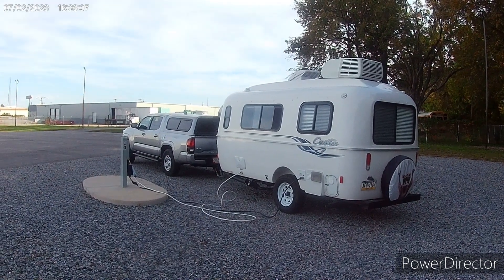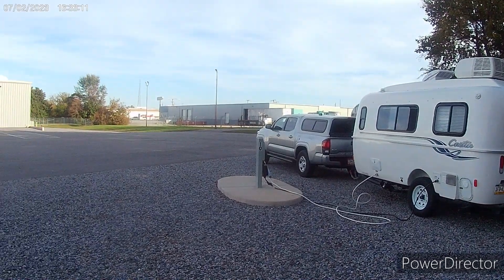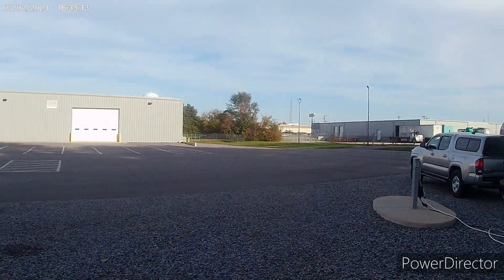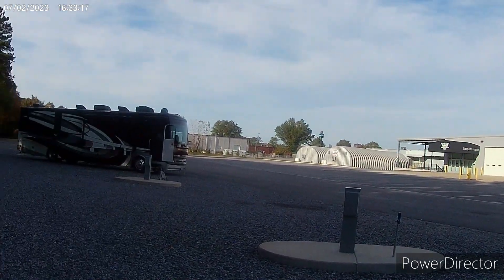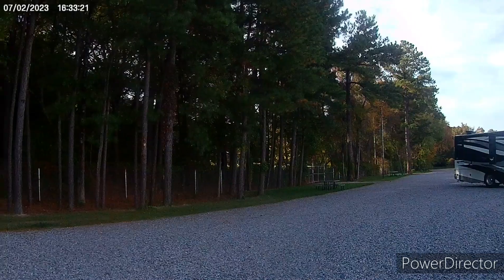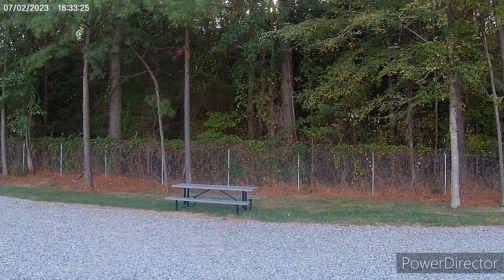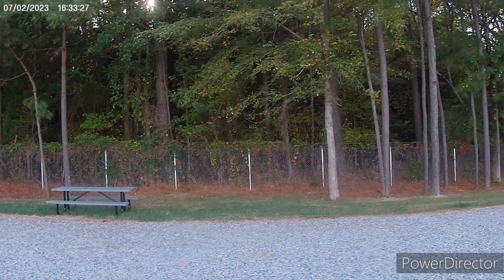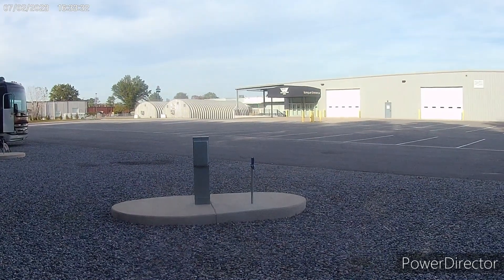Here is our campsite for the first night at the truck and tractor museum. The view right there is not so great, and there's the back of the museum. There's one or two other campers here, but the back view is actually not bad. There are even picnic tables and they give you water and electric for $35 a night.